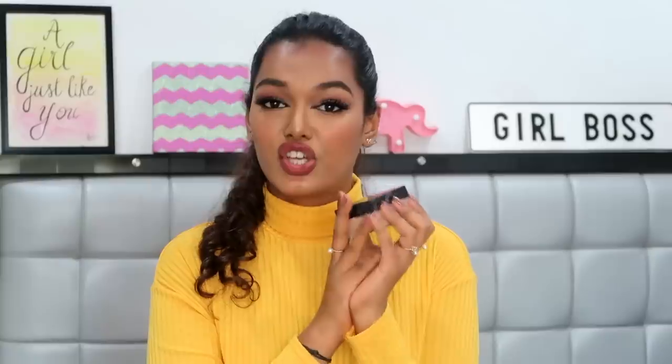For setting powder, the most hyped and reasonable drugstore option is the Maybelline Fit Me Loose Powder. It's great for oily skin but can feel drying, so I avoid baking with it — I just dust a little all over my face. It's so finely milled and does a great job compared to luxury powders: prevents pores from looking large, controls excessive oil, and you get a lot of product for the price. I use the shade Medium.